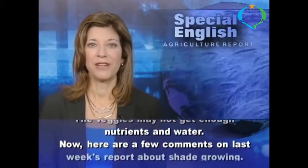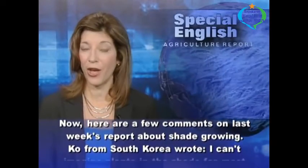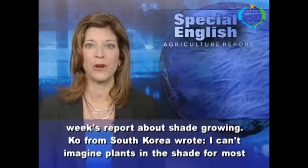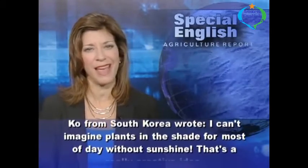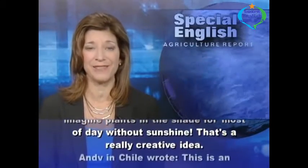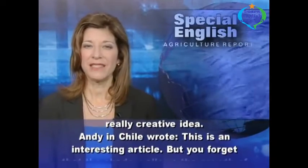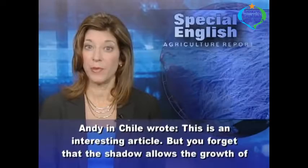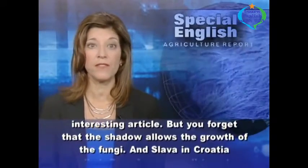Now here are a few comments on last week's report about shade growing. Ko from South Korea wrote, "I can't imagine plants in the shade for most of the day without sunshine. That's a really creative idea." Andy in Chile wrote, "This is an interesting article, but you forget that the shadow allows the growth of the fungi."